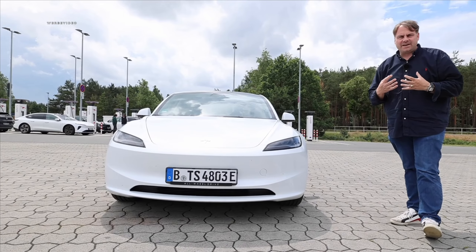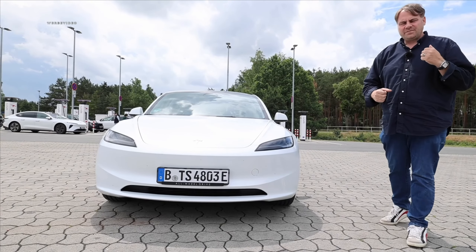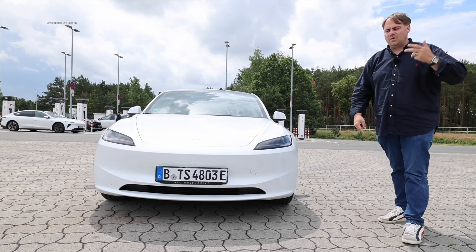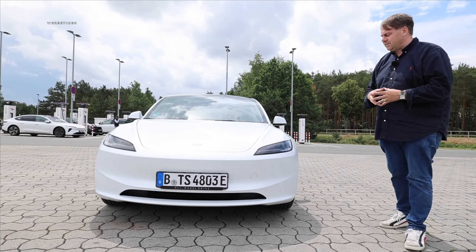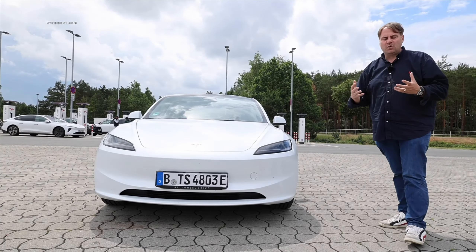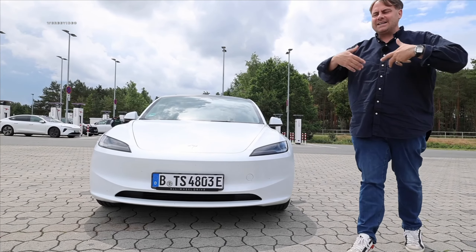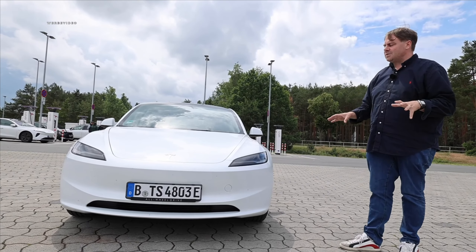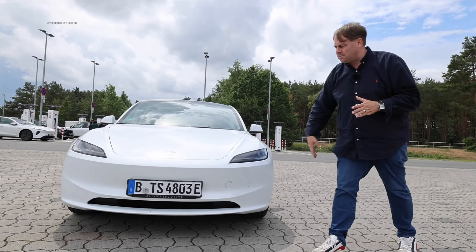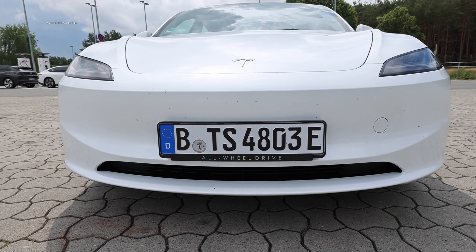The old Tesla Model 3 was already a very ambitious electric car — peak efficiency, best-selling with its proprietary supercharger network, and prices that many manufacturers struggle to match, offering such a comprehensive car for relatively little money. Tesla wants to achieve even more with the Model 3 Highland. It has been available in Germany since the end of 2018, so after six years, a bit of model refinement is quite sensible.